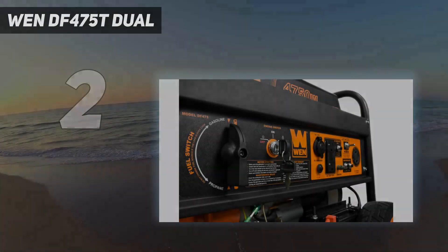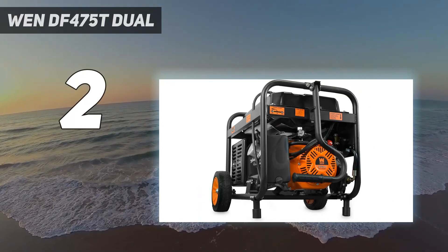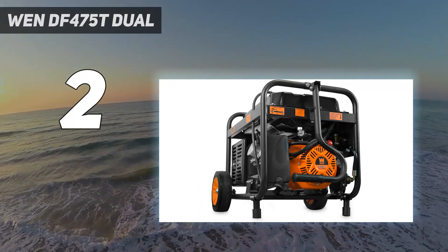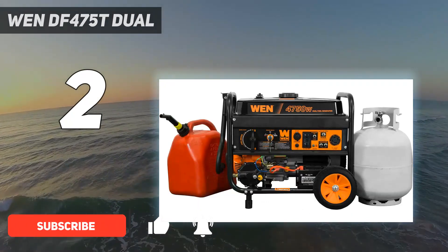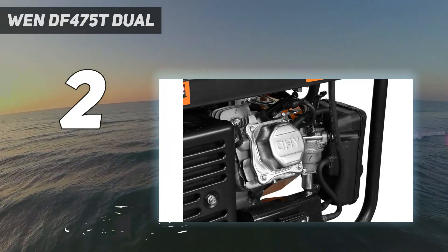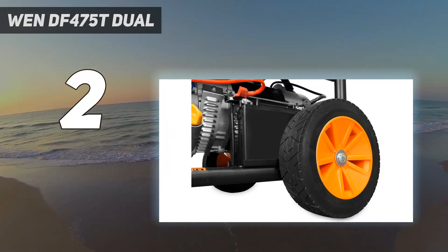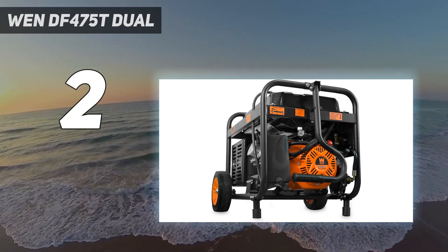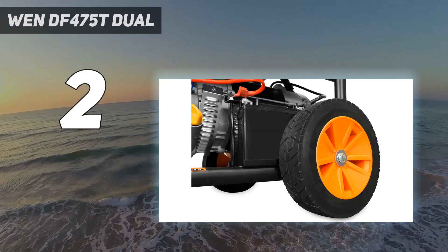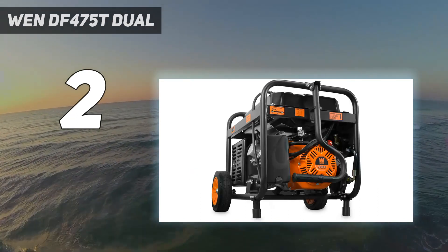Number 2 on my list: the WEN DF-475T Dual Fuel Generator. This reliable generator is almost half the cost of some larger models but comes with many of the same features that make using it very easy. It has a large selection dial on the side of the control panel that clearly shows whether you have selected gasoline or propane. The 4-gallon fuel tank provides for up to 11 hours of operation. It's best for smaller tasks like charging electronics while camping or using power tools in the yard.